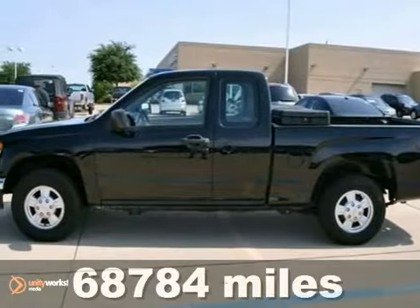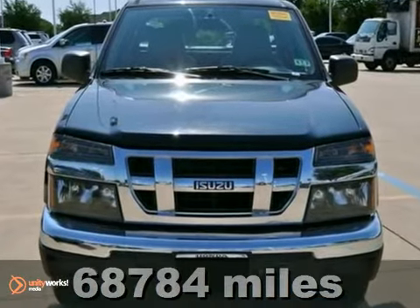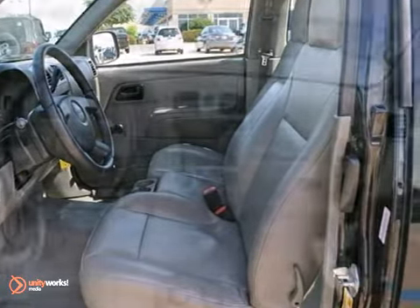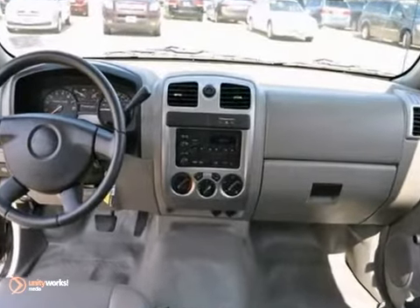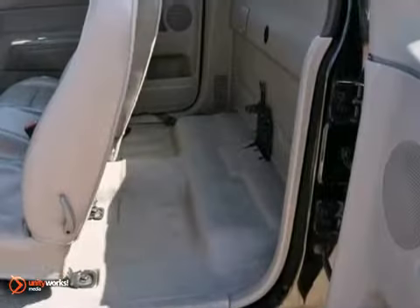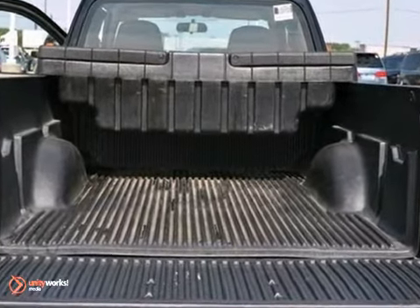If you're looking for reliability, this 2007 Isuzu I290 is the truck for you. It's fuel efficient, achieving 24 miles per gallon on the highway. It comes with everything you need, like a CD player, aluminum wheels, and a bed liner. Plus, you'll get anti-lock brakes and a tire pressure monitor. This truck will allow you to be comfortable anywhere you go.